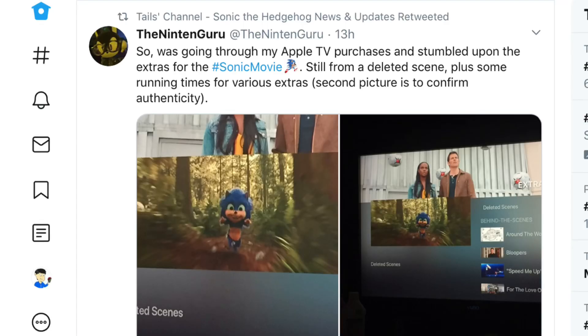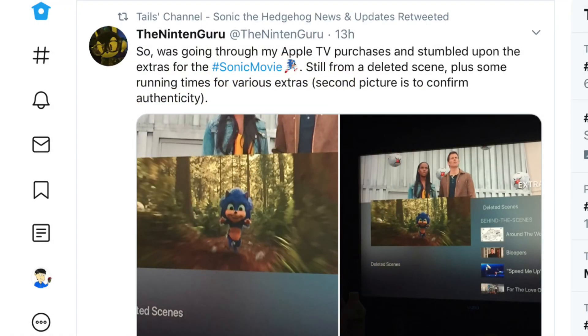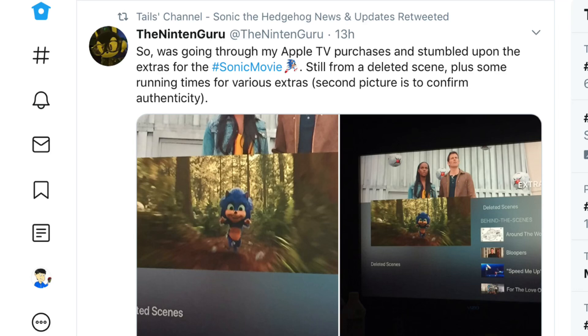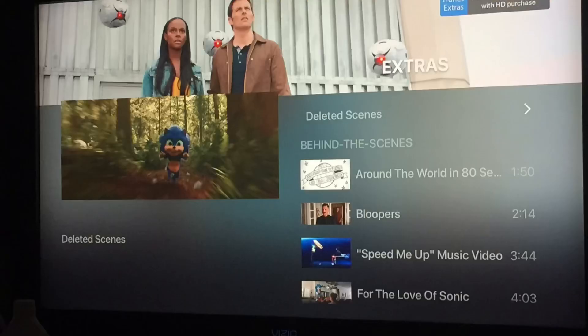I'm sure you guys in the Sonic community know who Tails channel is. I got a notification from something they retweeted, and it caught my eye. It's a post from someone on Twitter named nintanguru — I apologize if I pronounce that wrong. Basically it says that he found the thumbnail for a deleted scene as a preview of the bonus features for pre-ordering the Sonic movie on his Apple TV. Apparently this preview picture is of the old version of baby Sonic — the baby Sonic version of the old Sonic design from the first trailer. Why is the old baby Sonic the preview picture of the deleted scene?